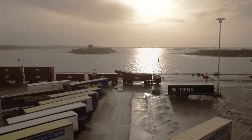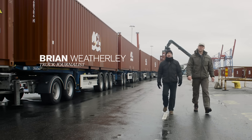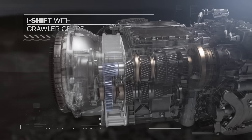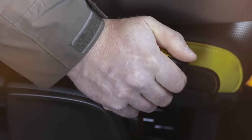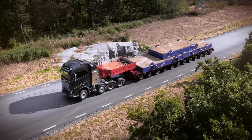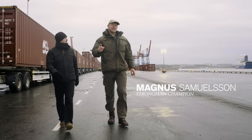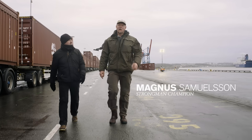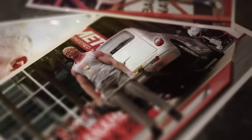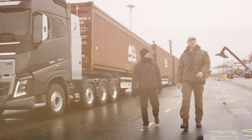A short while ago, Volvo Trucks introduced a brand new gearbox: I-Shift with crawler gears. It comes with unique startability that allows heavy haulage operators to pull gross vehicle weights of up to 325 tons. The question is, can it pull more? Being a strongman champion, I'm used to pushing things to the limit. Today we're going to push it to the max in an attempt to pull 750 tons.